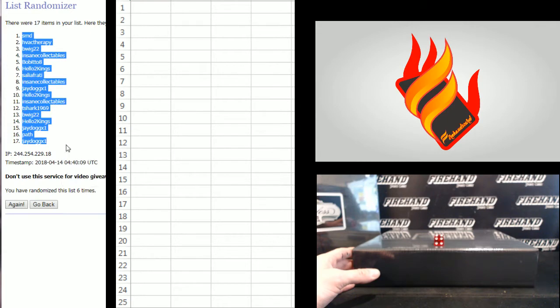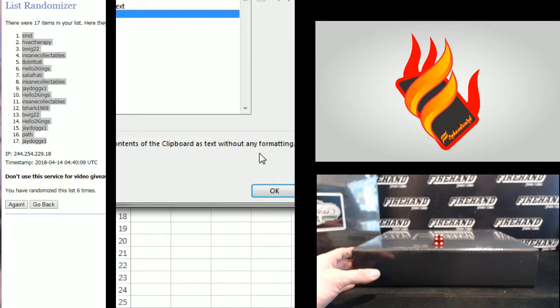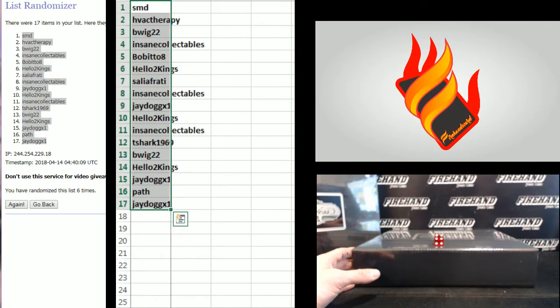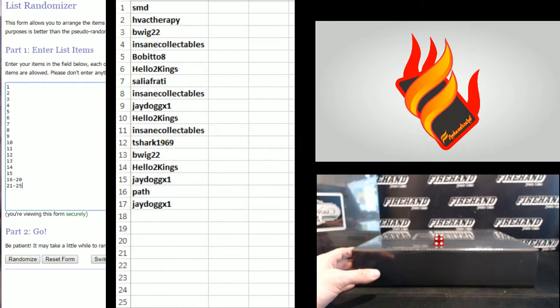SMD and JDawg top and bottom. And the numbers: 1 to 15 in the two blocks, 16 to 20 and 21 to 25.